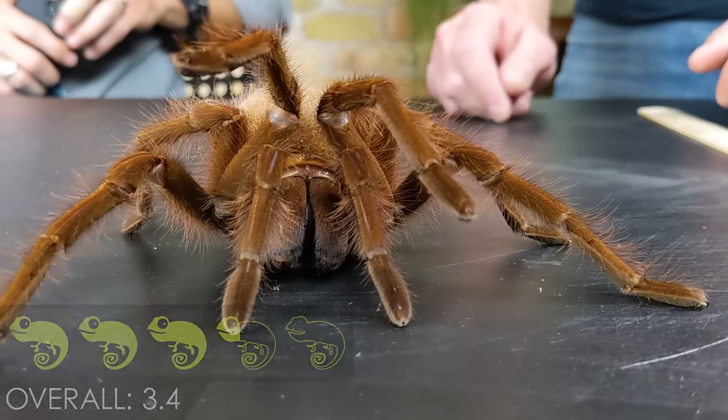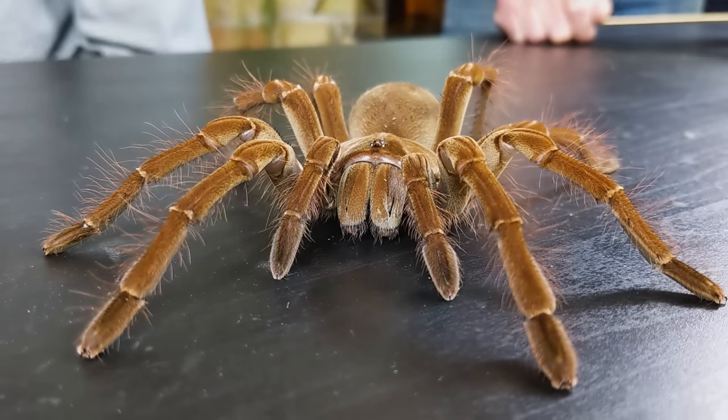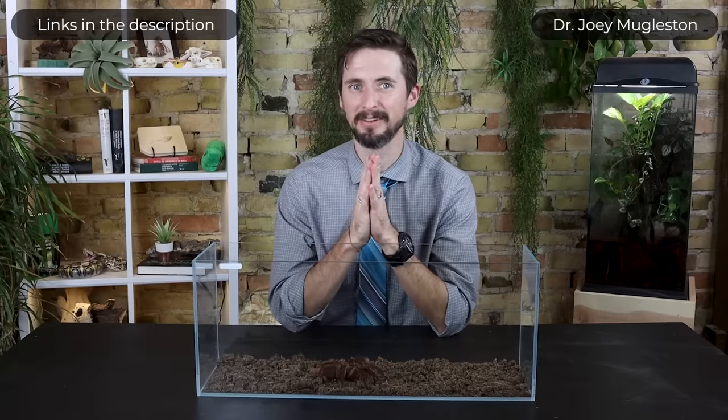The goliath birdeater is not the best pet tarantula, but if you have to have the most massive spider in the world, it's still pretty reasonable. Now, as promised, I want to turn things over to Dr. Joey Muggleston to talk about all of the goliath birdeaters you're likely to see in the pet trade.